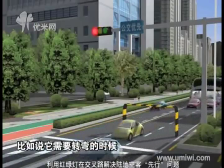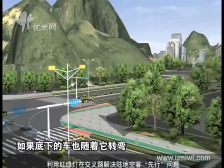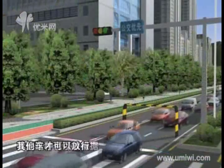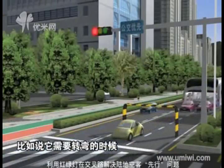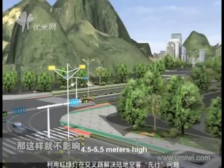Nowadays many big cities have remodeled their traffic signaling system to prioritize public buses — when a bus reaches a crossing, the red light on the other side of the fork will turn on automatically to give buses the right of way. Our straddling bus can learn from this BRT method. The bus is 6 meters in width and 4 to 4.5 meters high.